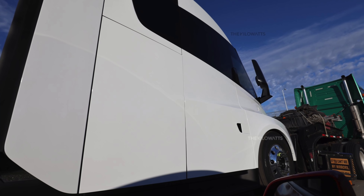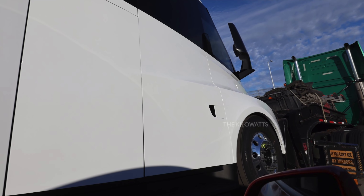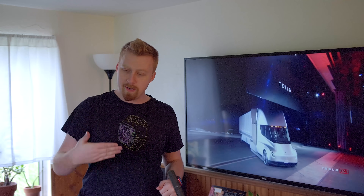This new design we can see — which may or may not be finalized, we don't know for sure if this is a production model — has a different door handle than the original prototypes, which had the more Model 3/Y style door handles. With these, they are a bit more embedded and minimal looking, and I think they look great, very clean.